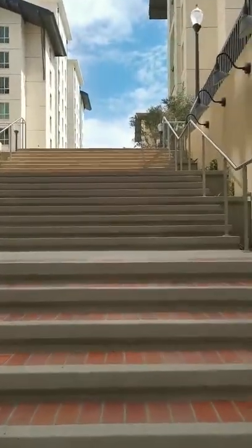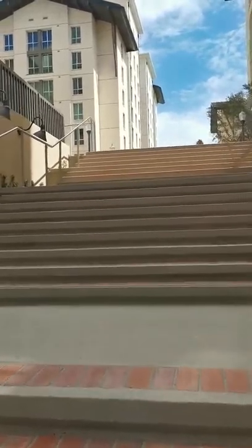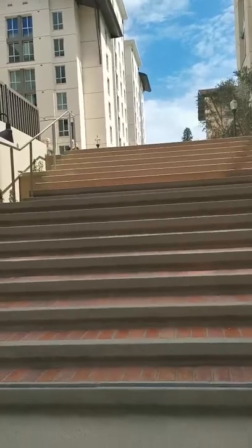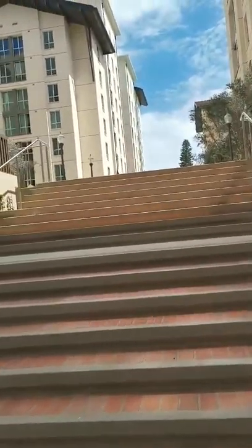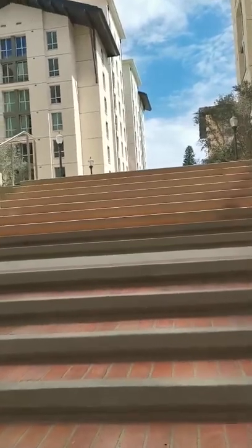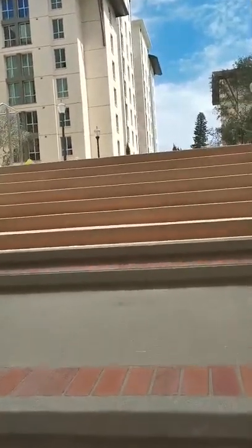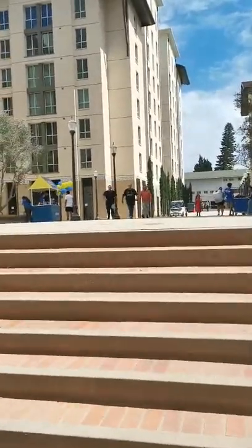Hello everyone. This weekend is the first time that the new dormitory of UCLA is being put into use. You can see this is a dormitory for new undergraduate students. It took about four years to finish, and there are three buildings.